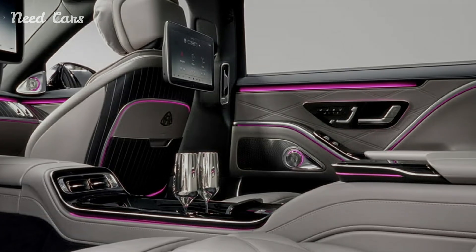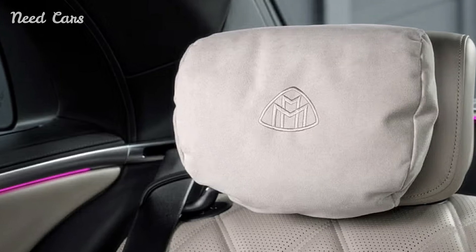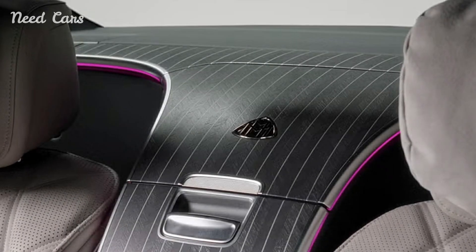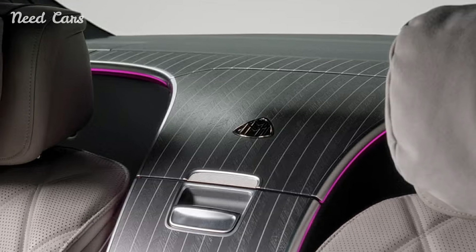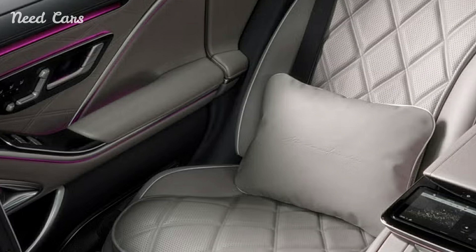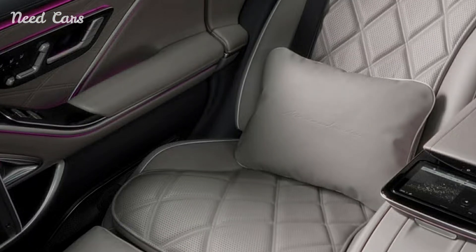The interior of the S680 Edition Nordic Glow is a masterclass in luxury craftsmanship. It features exclusive leather upholstery, wood trim, and ambient lighting that mimic the ethereal glow of Nordic Twilight. The attention to detail is evident in every element, from the hand-stitched seats to the high-end audio system, providing a serene and immersive experience for both driver and passengers.